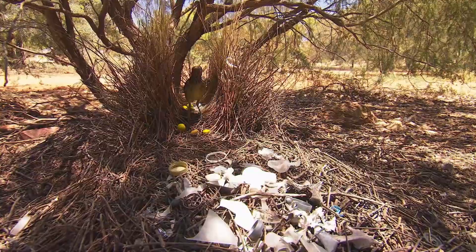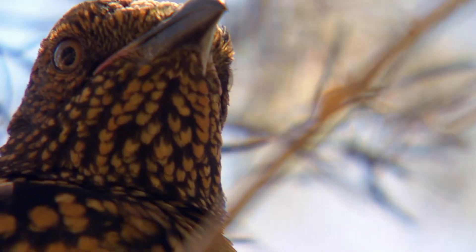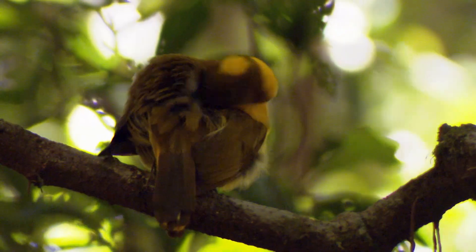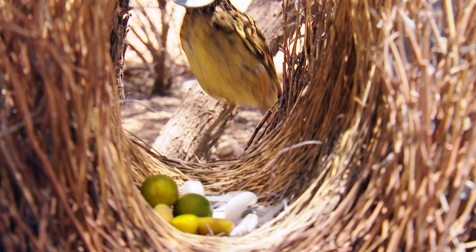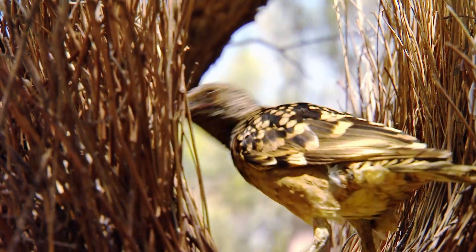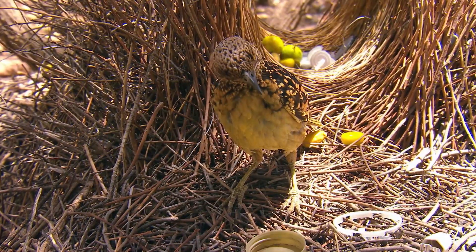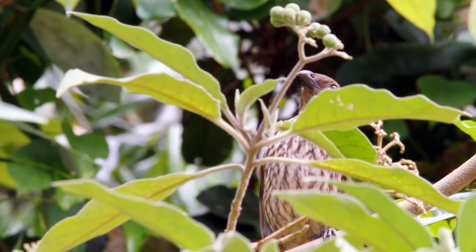We've got a family of birds here in Australia that are like no other. There are eight species, found right throughout a range of environments. They're described as artists, sculptors and painters, and I'd have to agree. They're terms that only apply to males, though, as it's his job to build a stage on which to attract the female of the species.